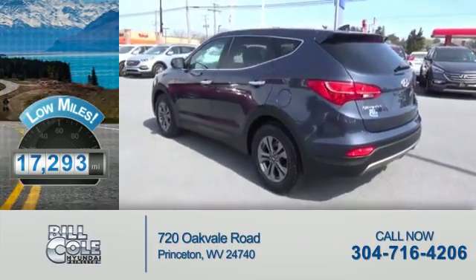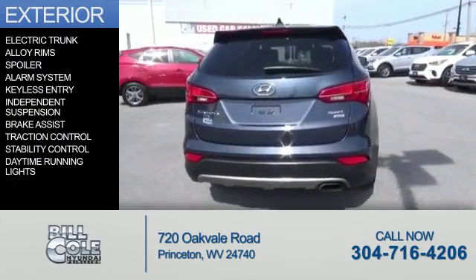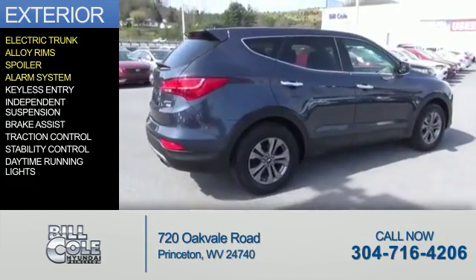With fewer than 20,000 miles, this vehicle has a long road ahead. The features include electric trunk, alloy rims, a spoiler,